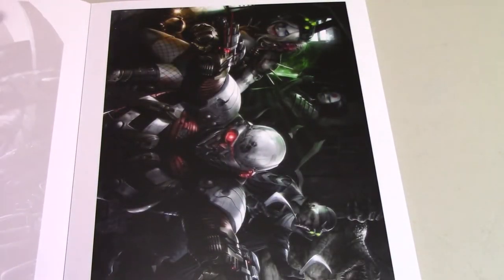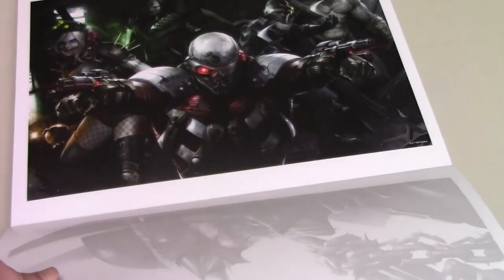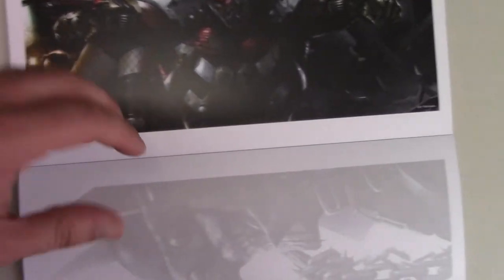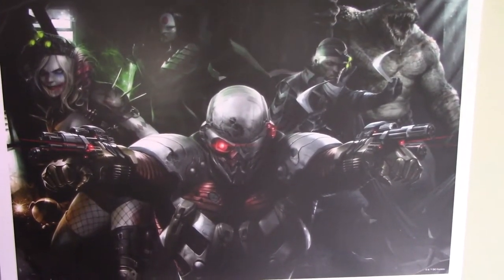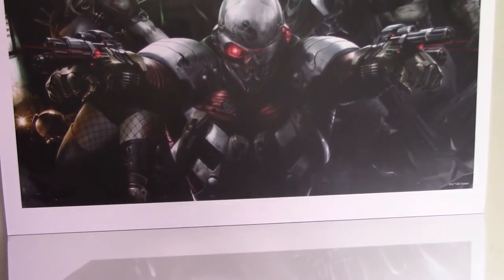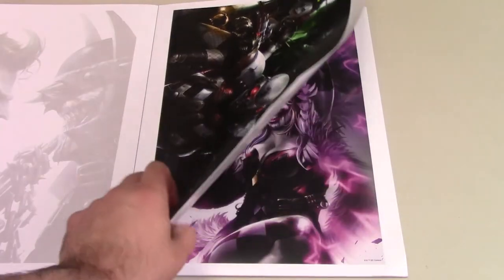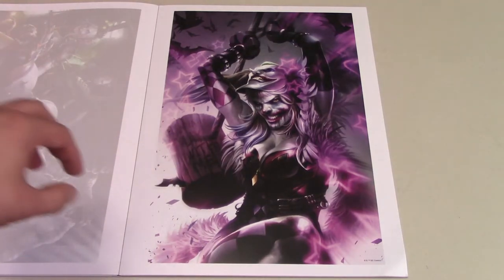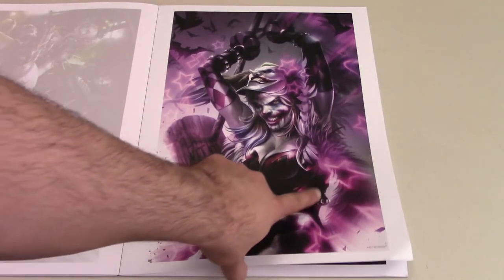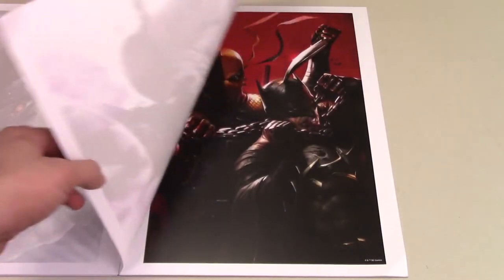And then we have this Suicide Squad piece — looks really, really cool, the whole squad together. That's a really nice piece. Moving on, we've got another Harley Quinn here — really cool piece again. I do not love the face. I think there should be a beauty to Harley Quinn and she just doesn't look pretty here. But other than that, everything else looks really, really cool — really nice piece with the stars coming out in the pink and purple.